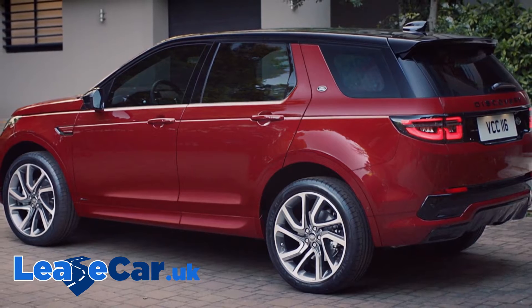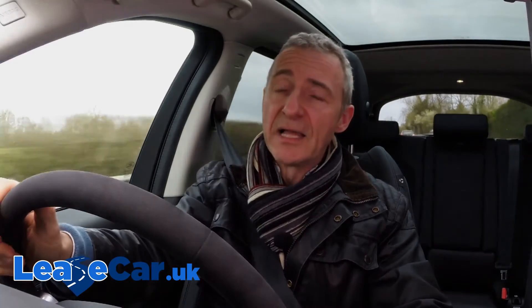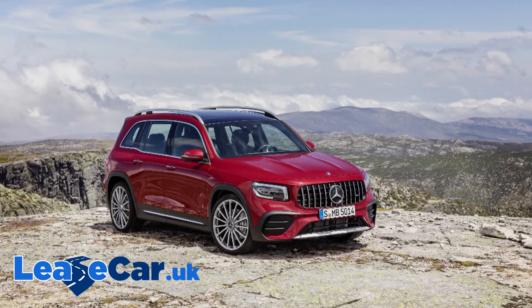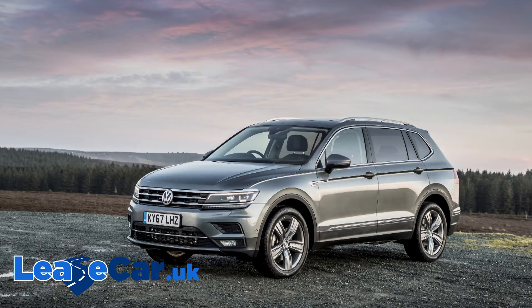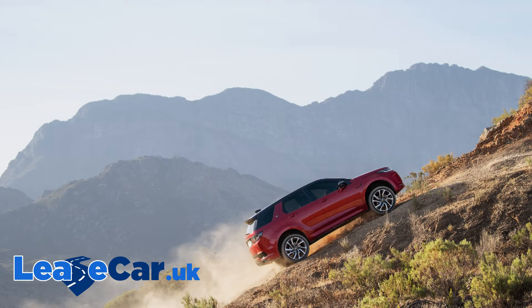The D-240 variant we're trying here returns figures typical of the diesel lineup: up to 42.5 MPG on the WLTP combined cycle and up to 168 grams per kilometre of NEDC-rated CO2. Rivals do better, but predictably none of those competitors can hold a candle to this car's prowess on the rough stuff. You would damage any one of them if you attempted to get anywhere near what this Land Rover can do off-piste.